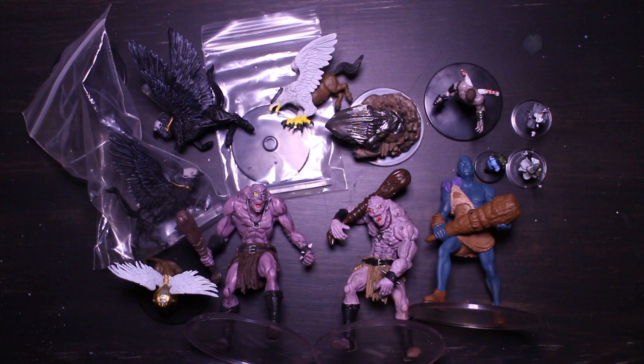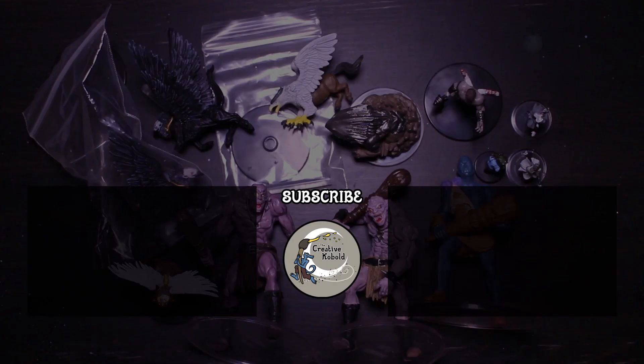For the minis that I got, I am happy with what I paid. I highly suggest you check out Miniature Market and other sites like Noble Knight Games and whatever other shops are out there — see what miniatures they have on the lower end of the price scale, because sometimes there are a lot of miniatures that are very functional and very useful for your games. Anyway, I hope you enjoyed this video — like, comment, subscribe, all that good stuff, and I'll see you in the next one.